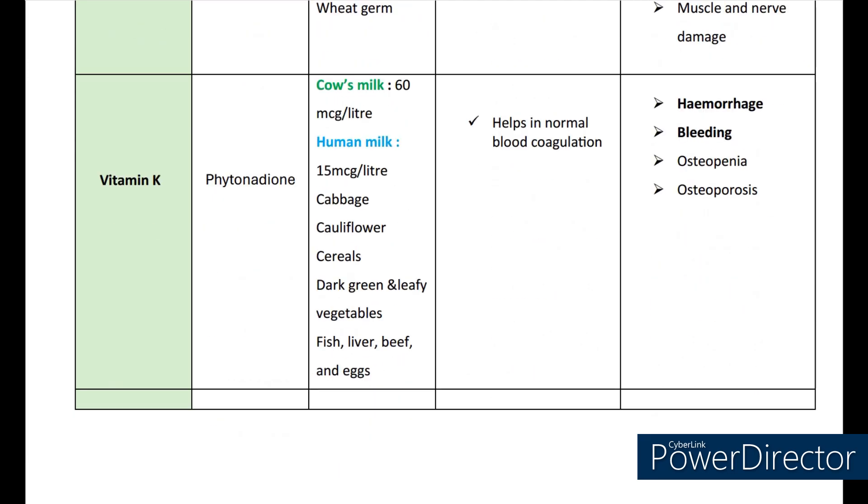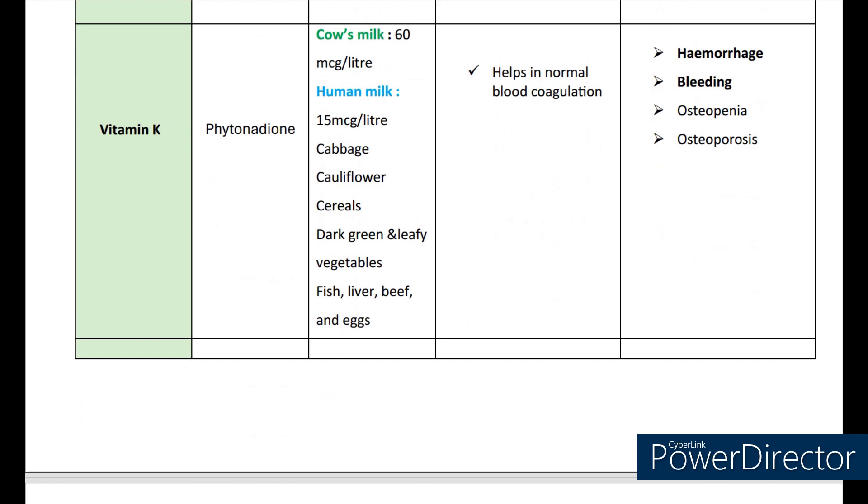Now let's see about vitamin K. The scientific name is phytonadione. The sources are cow's milk (60 mcg per litre), human milk (15 mcg per litre), cabbage, cauliflower, cereals, dark green and leafy vegetables, fish, liver, beef, and eggs. It helps in normal blood coagulation. Deficiencies may also lead to hemorrhage, bleeding, osteopenia, and osteoporosis.